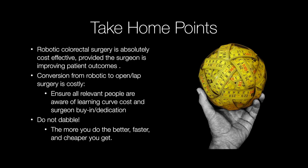Here are the take-home points. Robotic colorectal surgery is absolutely cost-effective, provided the surgeon is improving patient outcomes — if you're not working to improve your clinical outcomes, your patients won't benefit and it will not be cost-effective. Conversions from robotic to open or laparoscopic surgery are very costly, so all relevant people must be aware of learning curve costs, and the surgeon must be bought in and dedicated to robotic surgery — just dabbling a little bit here and there is expensive. And finally, the more you do, the better you get. The better you get, the faster you get. The faster you get, the cheaper you get. Clinical outcomes absolutely improve the more you do — so do it, do it right, and do it well.